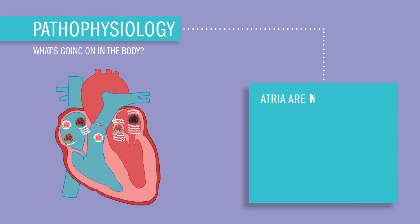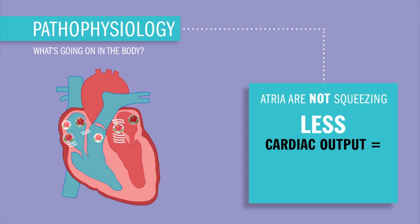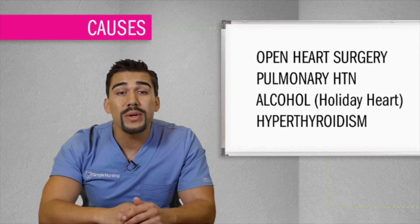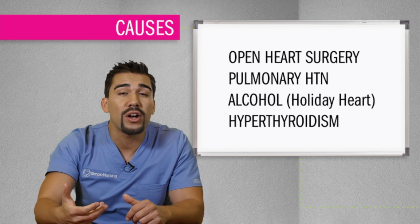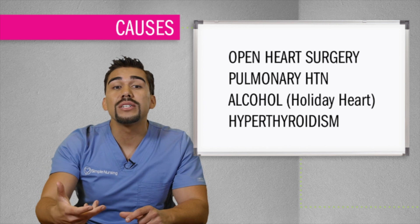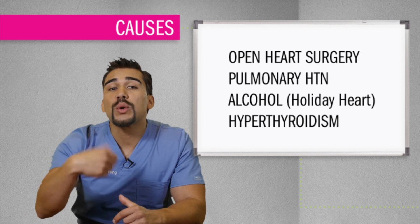The atria are not helping squeeze that oxygen-rich blood out to the body, meaning we'll have lower cardiac output and basically lower oxygen to the body. So what are some causes of AFib? All of our causes stem from something that makes the heart pump ineffectively. Major heart surgery like open heart surgery can cause added stress on the heart during recovery. Pulmonary hypertension adds pressure on the heart, usually from high blood pressure. Stimulants like alcohol can induce something called holiday heart syndrome — basically a full episode of atrial fibrillation. And even hyperthyroidism can increase your metabolism, causing added stimulation to the heart.